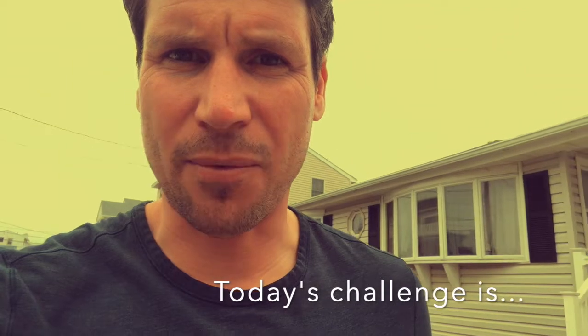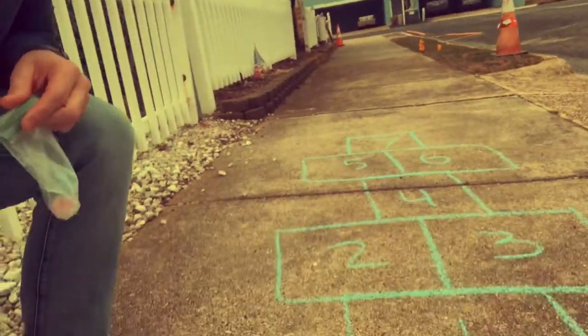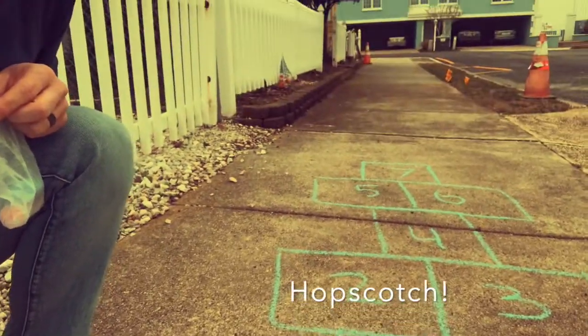Today's daily challenge is one that I was looking around the house for some items and I happened to find some chalk, so I took it outside and I made myself a hopscotch court.